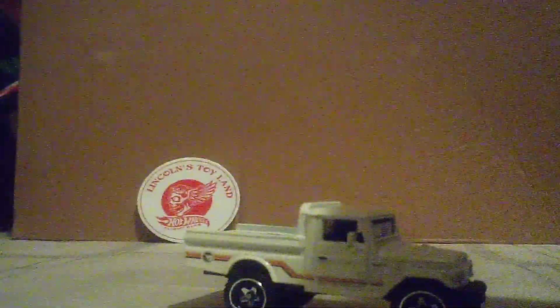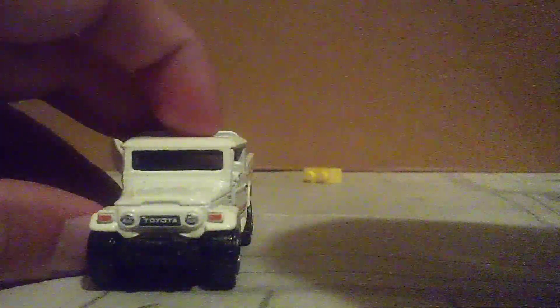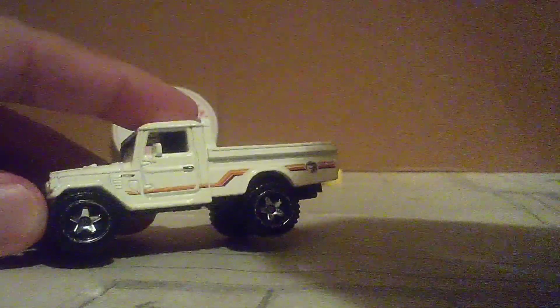And here's the vehicle — Land Cruiser Pickup. Beautiful, I say to myself. I love the car on this one, and the details on it are very nice. The headlights, the turning signals. And I love the wheels on this one — they look very nice.